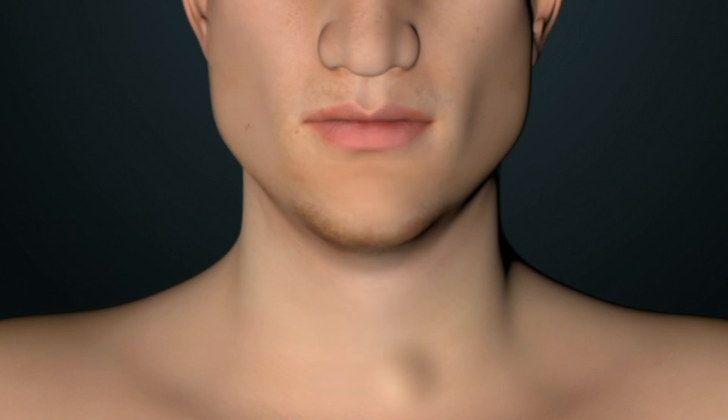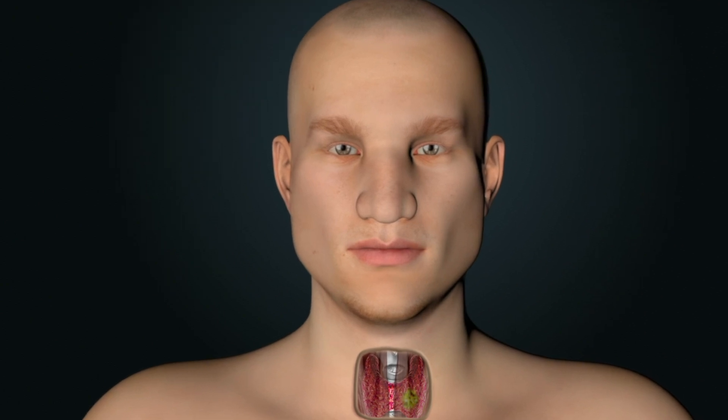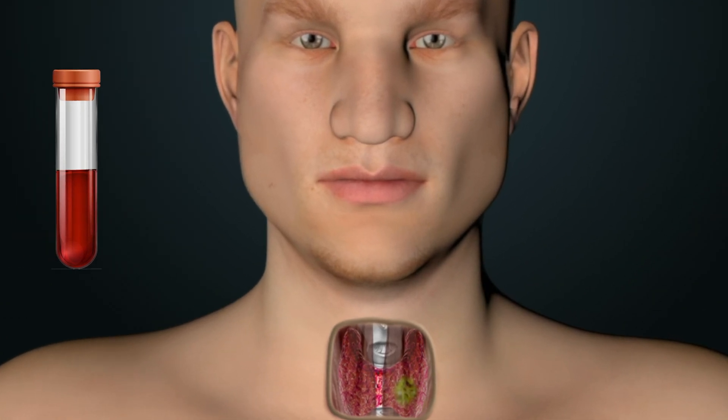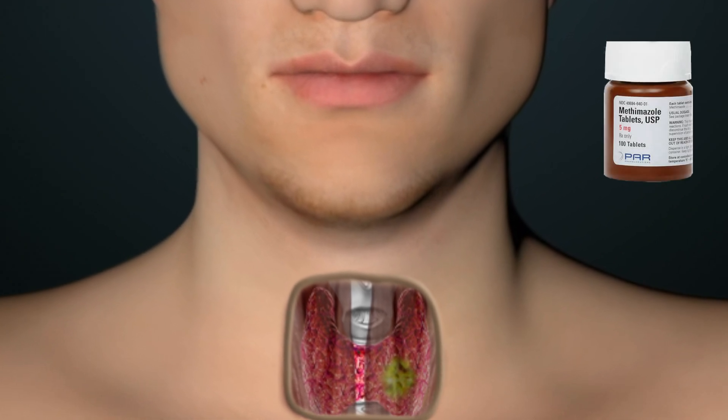In addition to the ultrasound, a simple blood test called thyroid stimulating hormone, or TSH, can be very helpful in understanding what is going on with a thyroid gland. If a person has one thyroid nodule and a low TSH, indicating hyperthyroidism, neither biopsy nor surgery is usually necessary, and treatment with medicine alone is all that is needed.